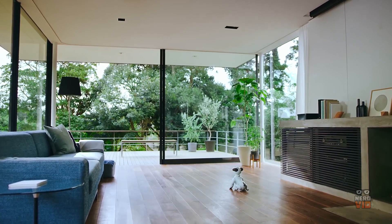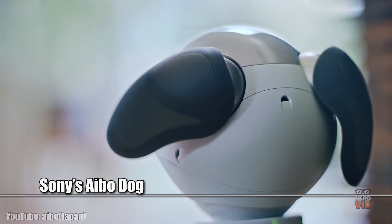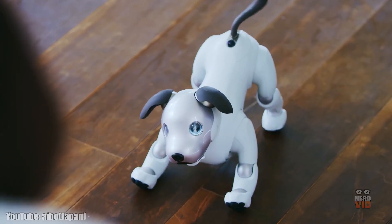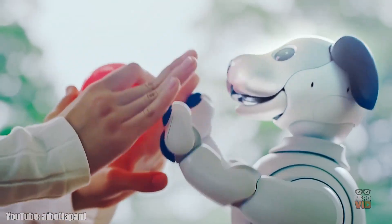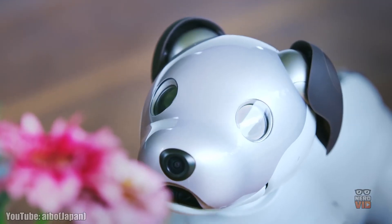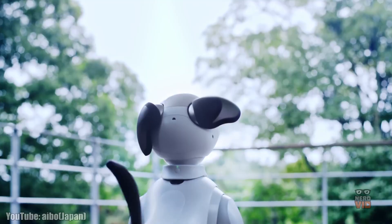Everybody knows that Sony is a big player on the electronics market, so the fact that they've managed to build such a lifelike robot dog is no wonder at all. Aibo is part of the sixth generation of mechanical pets and is so good looking and smartly programmed that it is able to intelligently react and grow, with each Aibo designed to provide a fully intimate and emotional experience for its owners. The future is here, and we are so lucky to witness it firsthand.